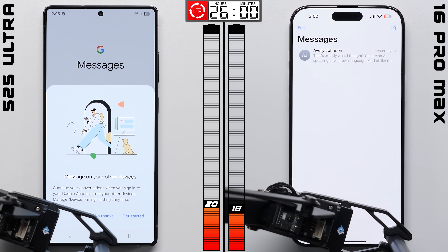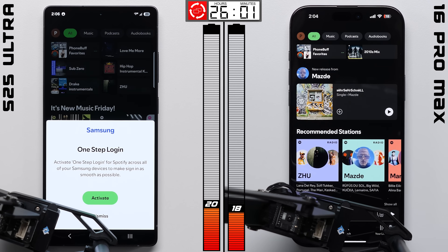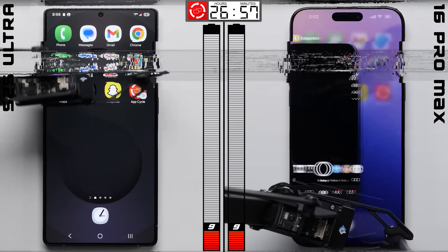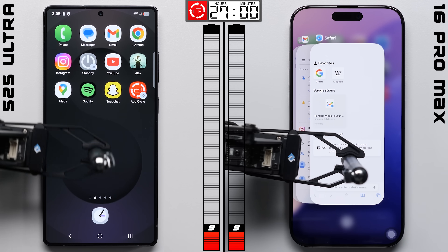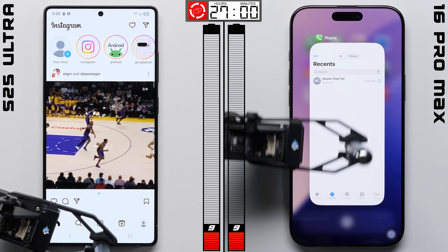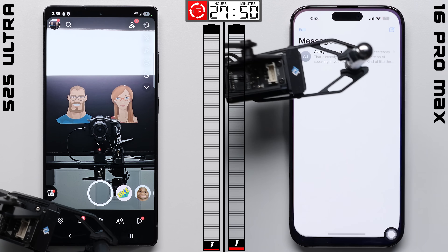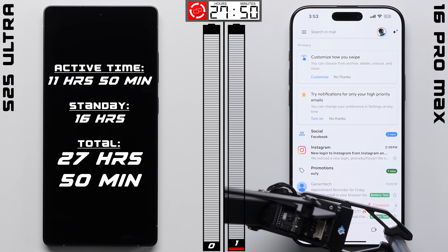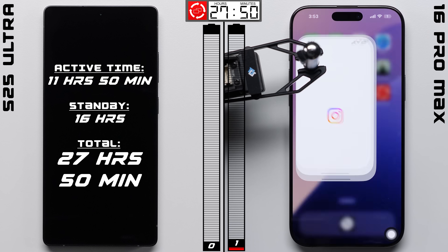But the Galaxy is in a good position — it's actually got the lead heading into AppCycle, where before that was never the case. But after an hour into AppCycle, it looks like the iPhone might be making a comeback, with the phones all tied up at 9%. And unfortunately for the Galaxy, that 9% doesn't last it as long, with it going 50 minutes before finally calling it quits, at which point the iPhone is barely hanging on with 1% left.